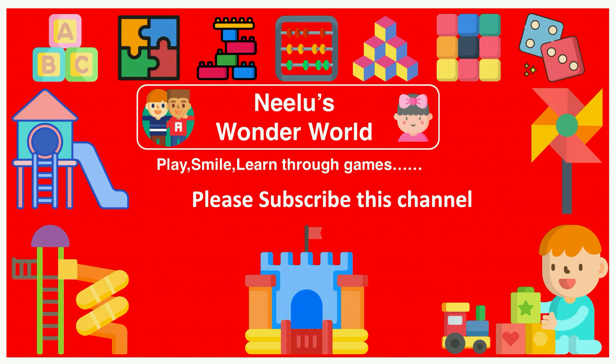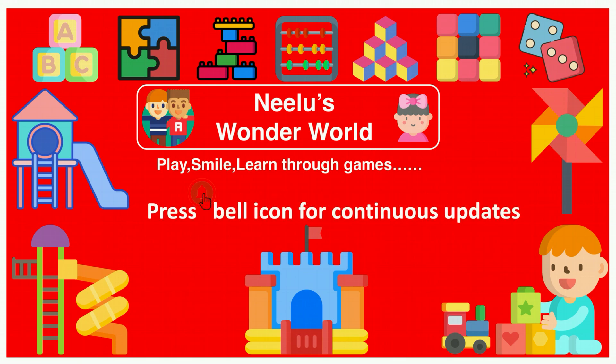Please subscribe to this channel. Press the bell icon for continuous updates.